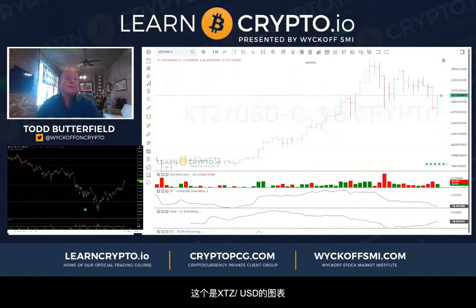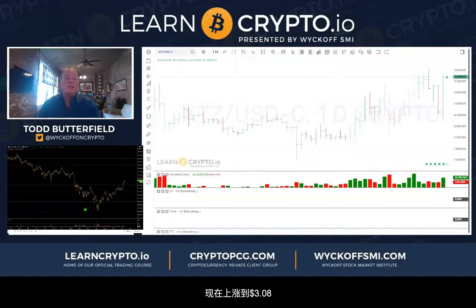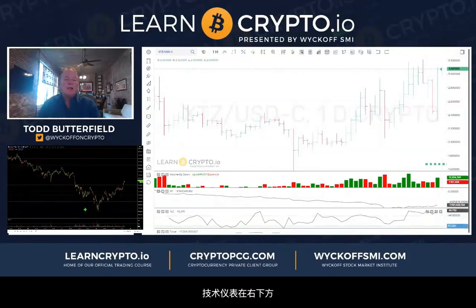XTZ — that thing was being a dog down there at buck eighty, now we've got 3.08. Nice recovery today. Technometer lower right at 46 — 50 is overbought, so still room to run. That one looks like a coin just trying to finally come alive, which it's needed.